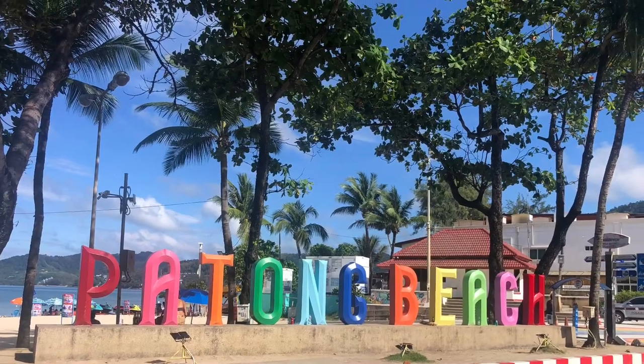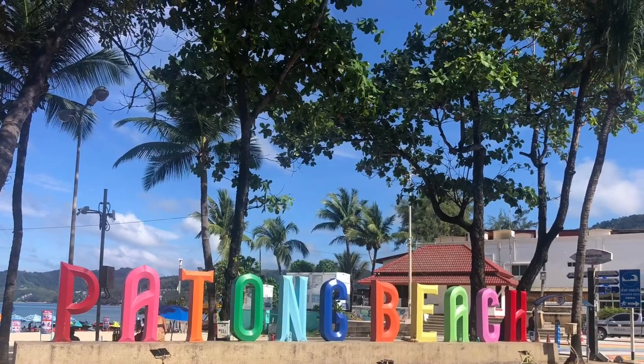After 23 hours in transit, we've made it to Patong in Phuket, Thailand. Let's take a look.